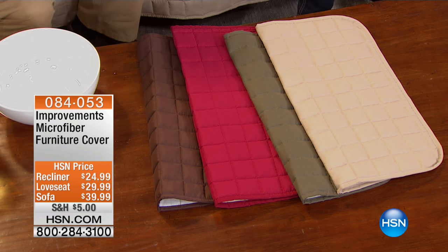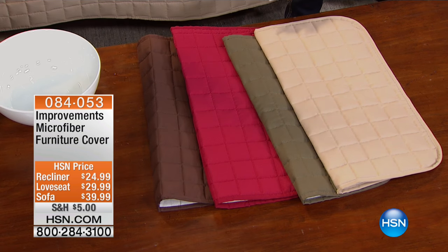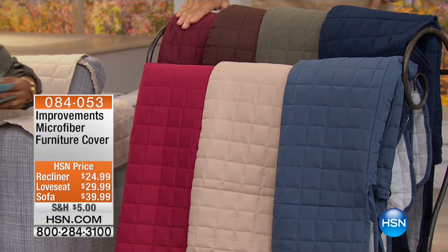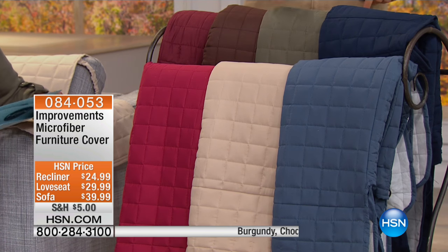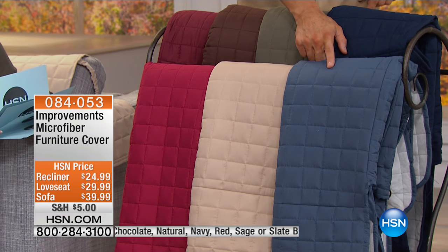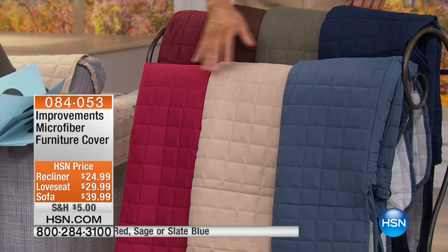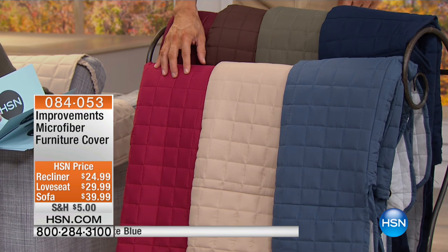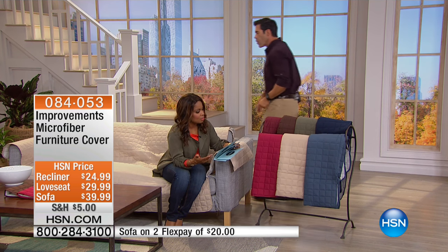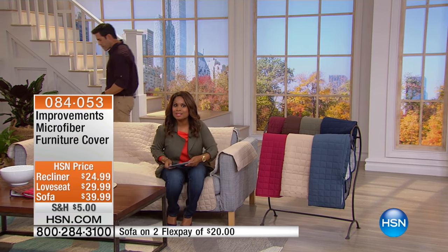You can select it in red — almost like a garnet red, a pretty red — we have it in natural, which is the lightest choice, and in sage. On the other side we have slate blue, navy, chocolate, and burgundy. Then we are offering it in your choice of a recliner, a loveseat, and a sofa.